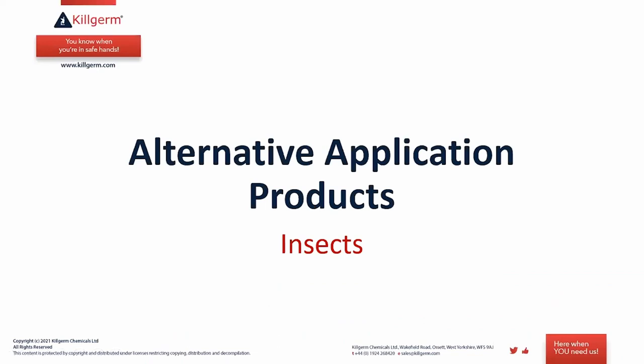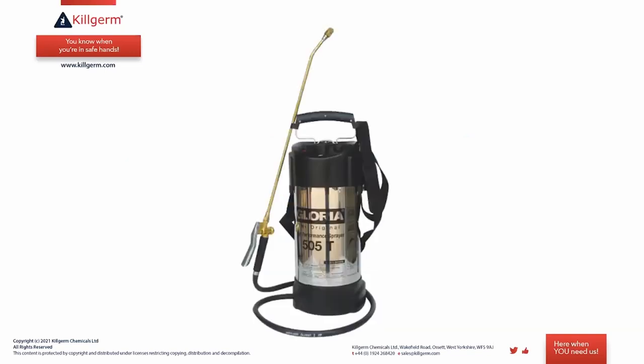Following on from the last presentation on Effect insecticides — when applying a coarse spray of an insecticide like the Effect products, we usually think of a sprayer like the Gloria, which is a very popular example of a pneumatic sprayer. Once filled with insecticide, you manually pump it up to the required pressure and off you go.